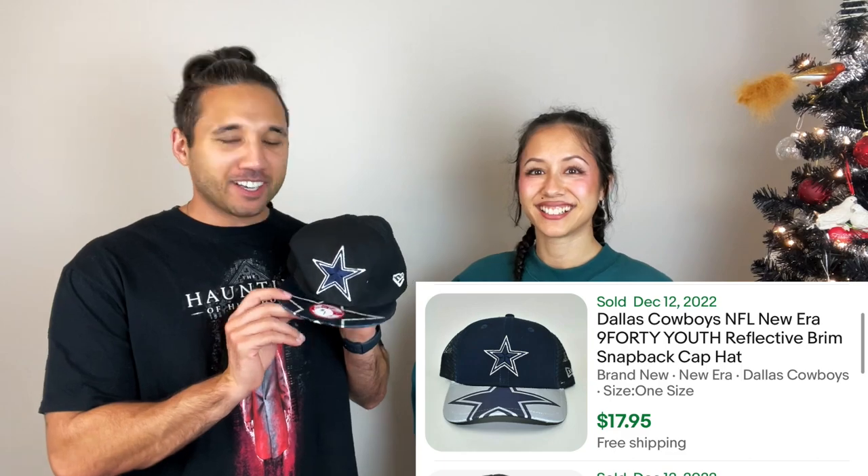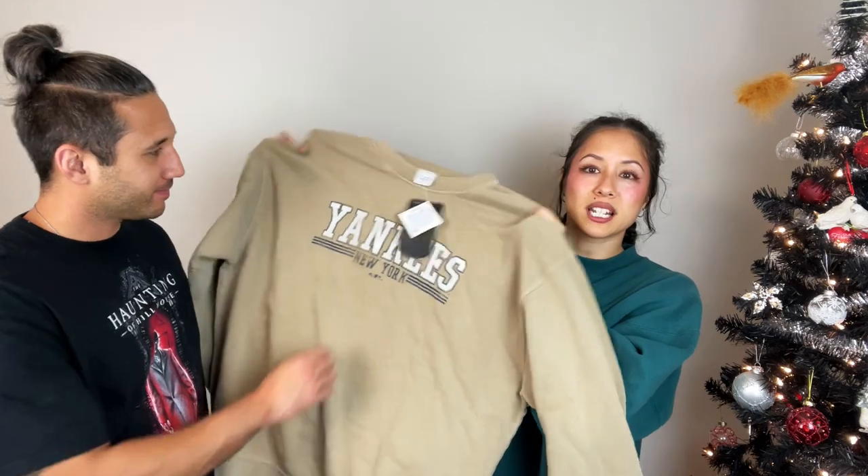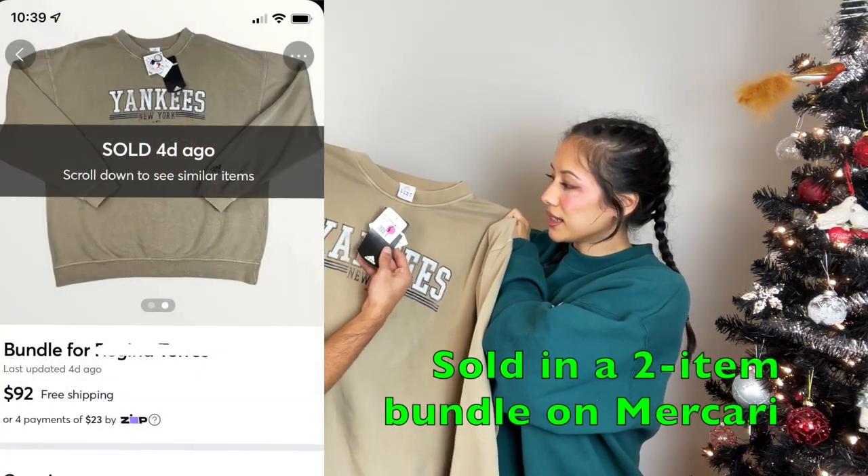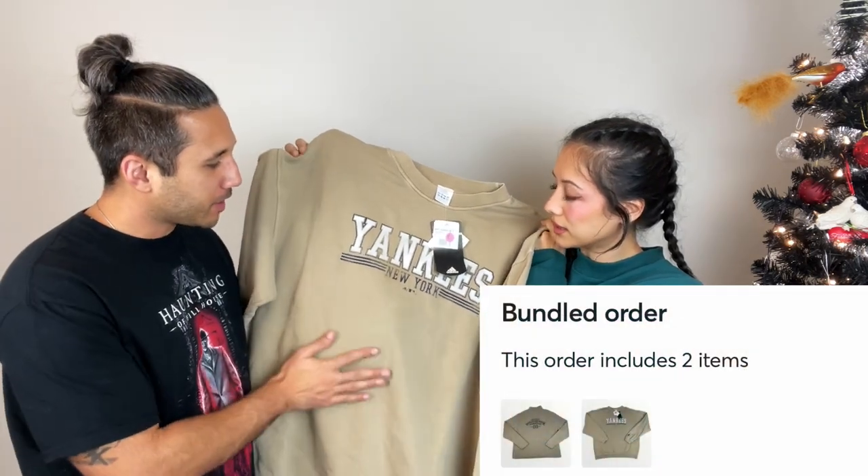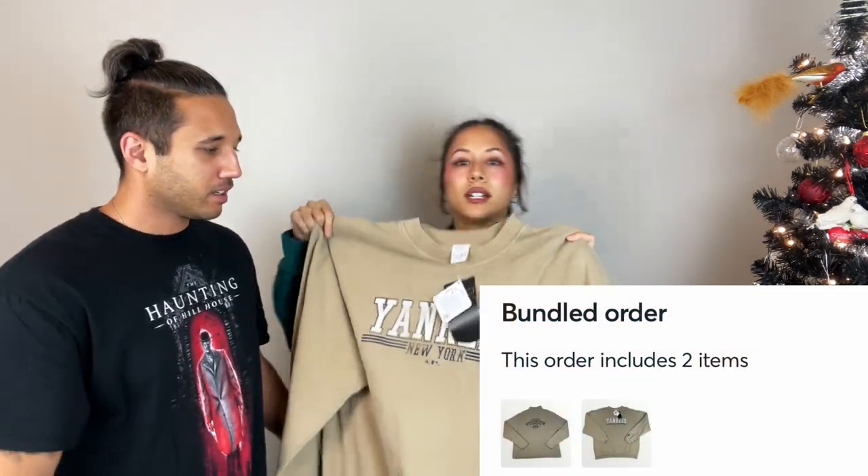This one I sort of didn't even want to pick up, but for a dollar I had to. Go Eagles! Next up we have a new with tags Adidas Yankees sweatshirt, with the big printed spell-out on the front. This one was five dollars. Can't say no to Yankees or new with tags — I love the cream color.